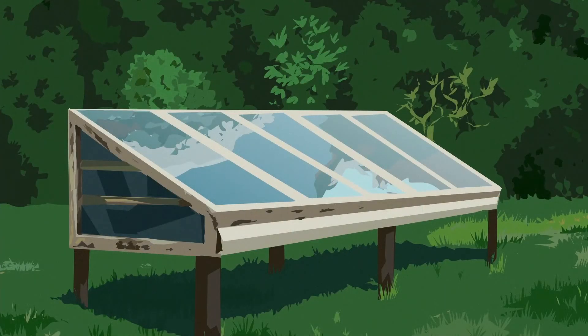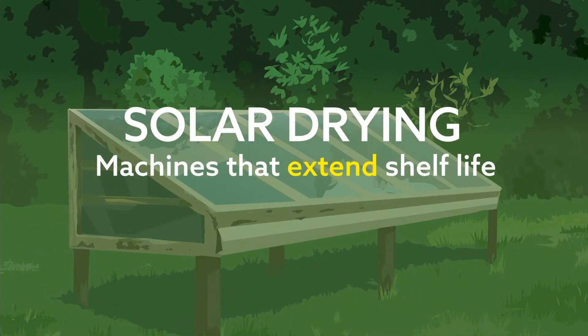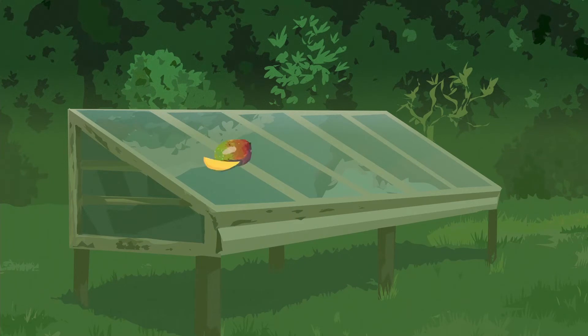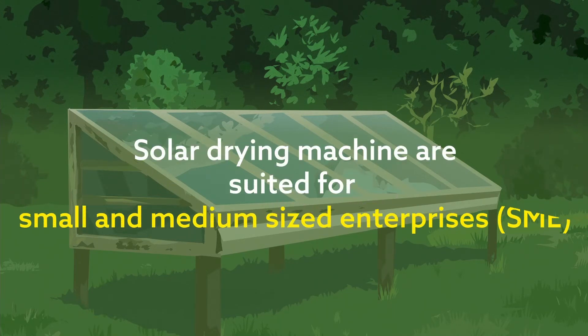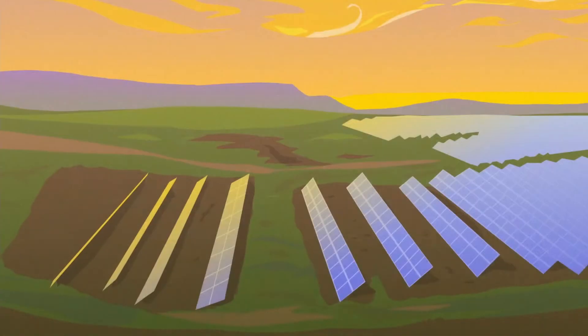Another form of solar processing is solar drying — machines that extend the shelf life of horticultural products that might otherwise spoil. When products like mango, papaya, and banana that may otherwise have rotted are preserved, value is created. Solar drying machines are particularly well suited for SMEs selling their goods on the local market.